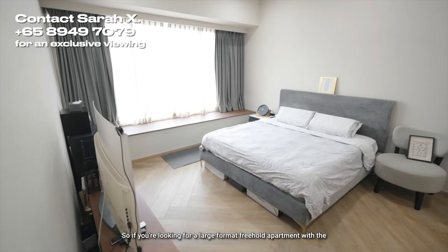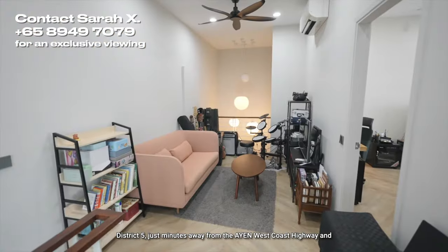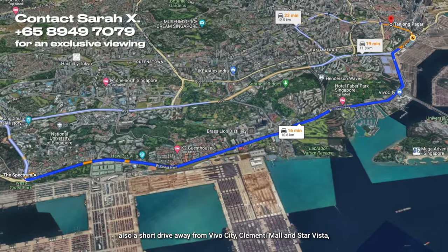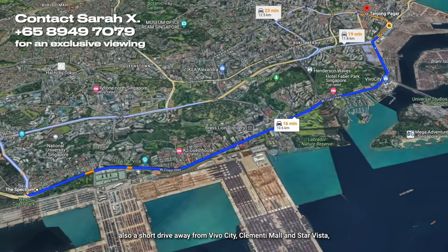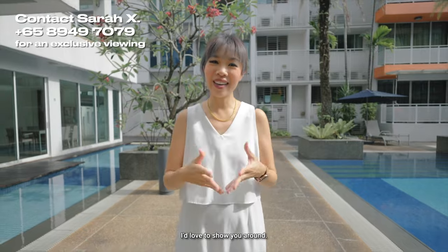So if you're looking for a large-format freehold apartment with the possibility of converting to up to five bedrooms in freehold District 5, just minutes away from the AYE and West Coast Highway, and a short drive from VivoCity, Clementi Mall, and Star Vista — look no further because this could be your next miracle home. Give me a call, I'd love to show you around. I'm Sarah X Miracle.